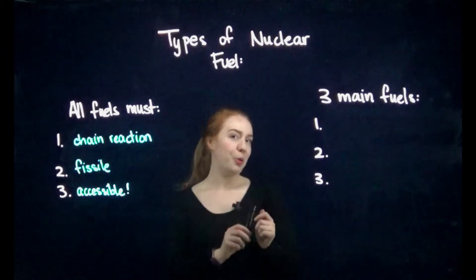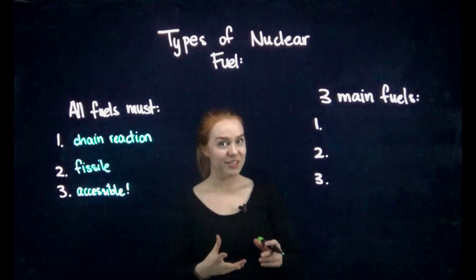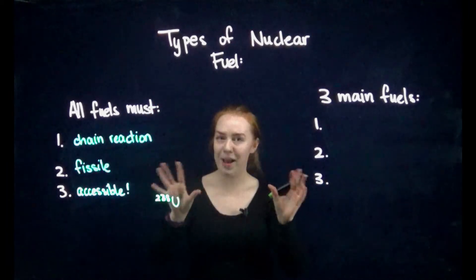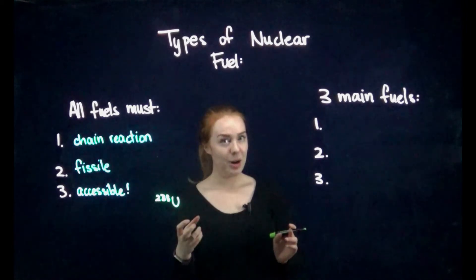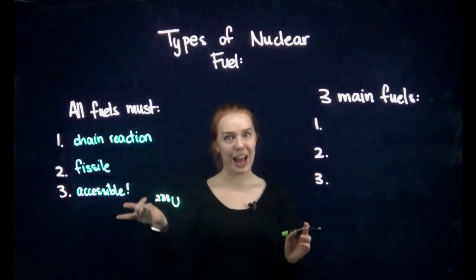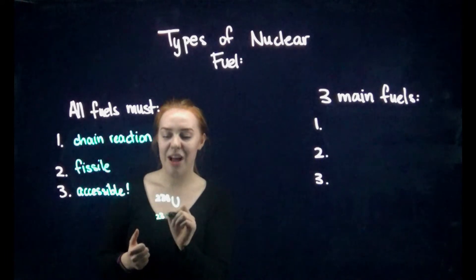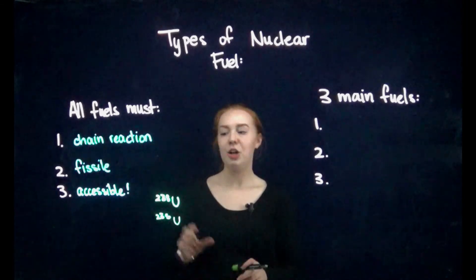Before I get into the three main fuels, a quick uranium lesson. When we mine uranium straight out of the ground, most of it is uranium-238 — way more than 99%. This is a problem: it's very readily accessible to us, but it's not fissile and can't sustain a chain reaction. This is where isotopes come in handy — we also have uranium-235, and this is the one that we love. It is fissile and it does sustain a chain reaction.